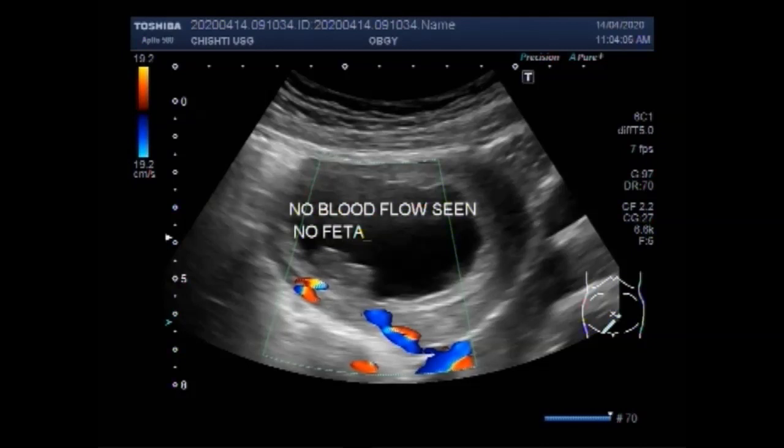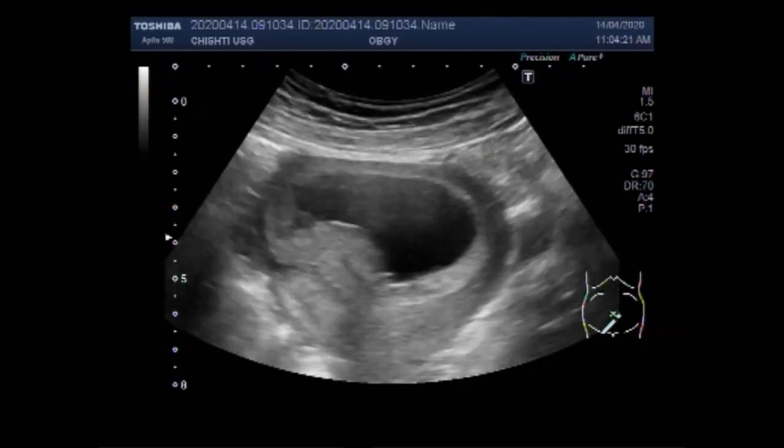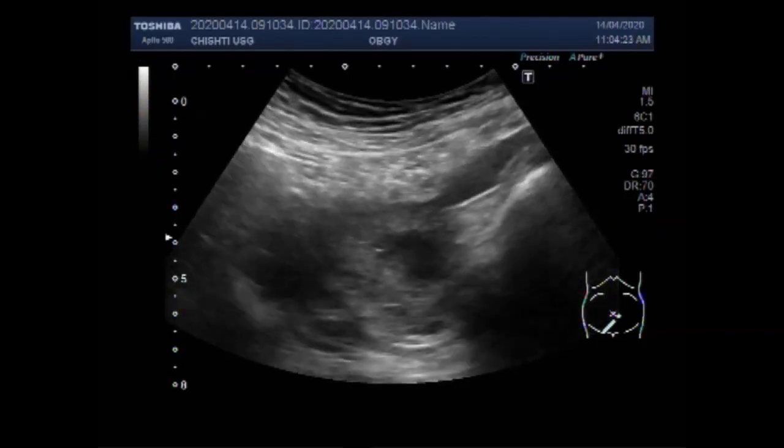Miscarriage is a word used to describe the early loss of pregnancy before 20 weeks. It usually happens in the first trimester. Unfortunately, between 10 and 15% of known pregnancies end in miscarriage.